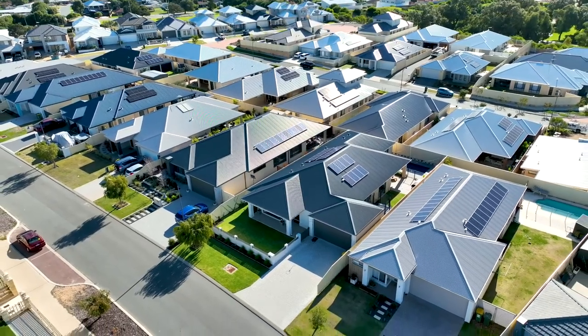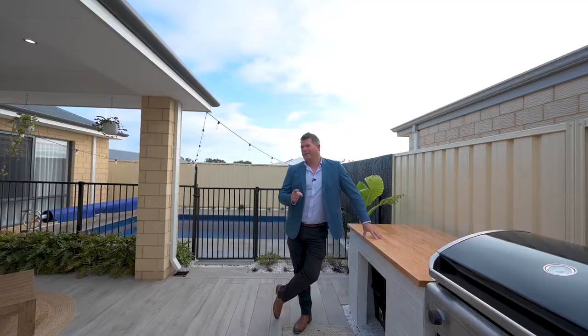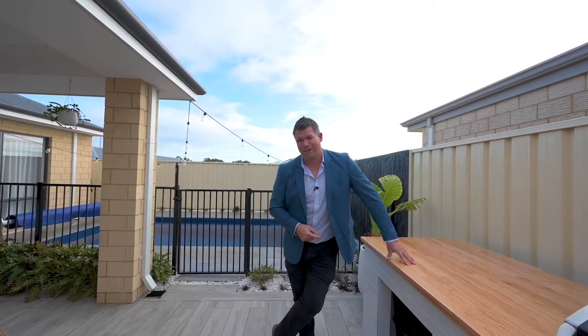This is an exquisite family home unlike anything else on the market right now. Madora Bay is the most sought-after suburb around here. Give me a call if you want more information — I'm John Phillips.